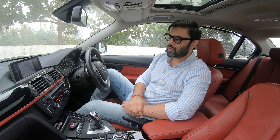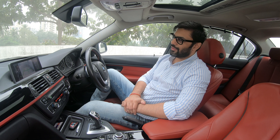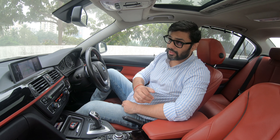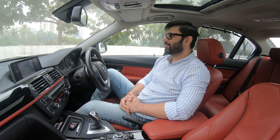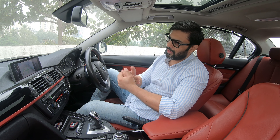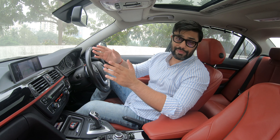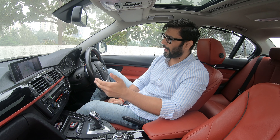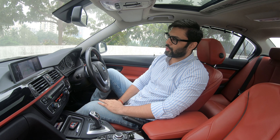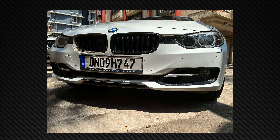So the F30 has gone through a rough past few months. Let me give you a flashback starting with an accident. The F30 was involved in a pile-up on the Eastern Express Highway — five cars were involved. It was at the start of a flyover where someone braked hard, and one after another, I was the fifth one. Thankfully no one was behind me, but the car got damaged.